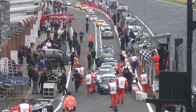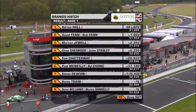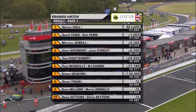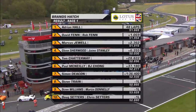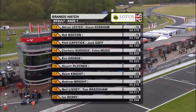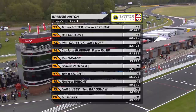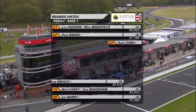The cars are being sent back to the outer paddock, and here is the result. It is a win for Adrian Hall from second place David Fenn and Rob Fenn, Marcus Jewell in third, Glenn Sherwood and Jamie Stanley in an excellent fourth place, Tom Chatterware in fifth, Paul McNeely and BJ Chong in sixth, Simon Deacon and Steve Train seventh and eighth, Steve Williams in ninth, the Setters in tenth, Rob Boston in twelfth — taking the victory in the production class from Charlotte Burridge and Fulvio Musi, with Ken Savage just holding on to claim third in the production class, Stuart Plotnick in fourth. An excellent 17th for Adam Knight, who ran consistently all race long, and Ian Berry rounding out the top 20.